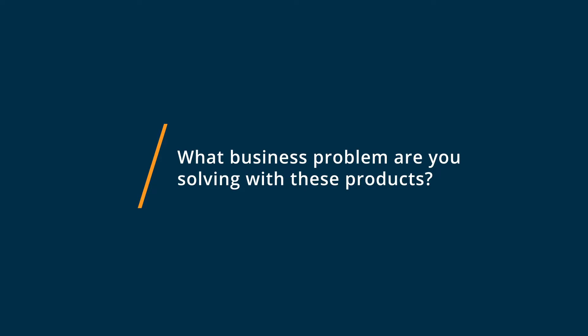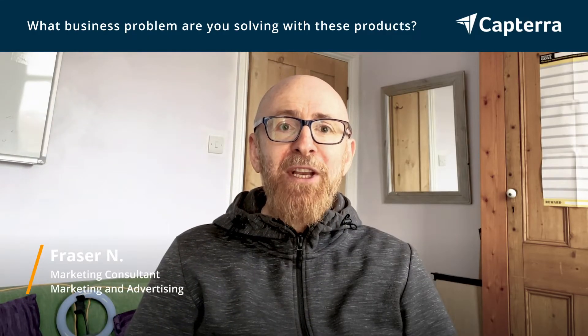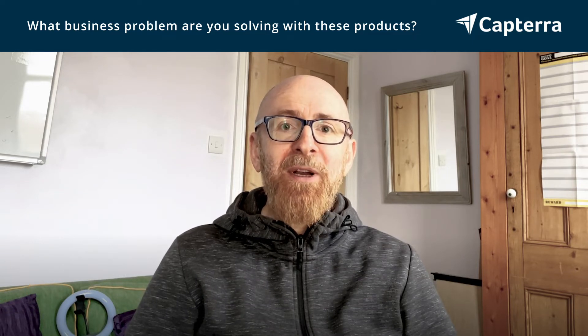The main problem that these products help me solve is simply the ability to present information in an understandable, simple, and flexible format.